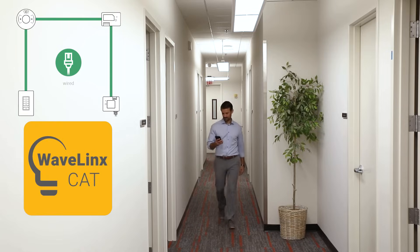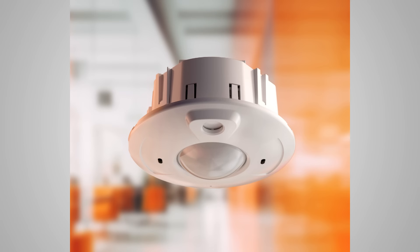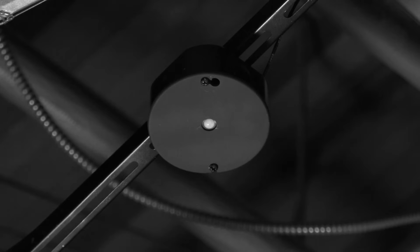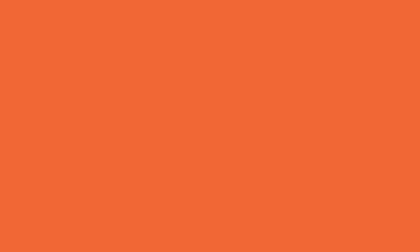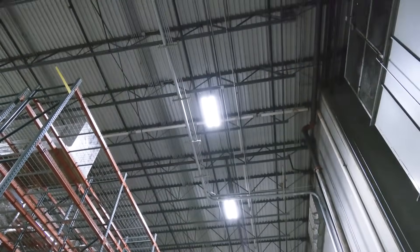Wavelinks offers an unparalleled choice of wired and wireless lighting control product technologies — from simple switches to advanced automation to luminaires with integrated sensors. With Wavelinks, you get next level aesthetics and personalized ambiance and comfort, along with our largest offering of Wavelinks-enabled luminaires with embedded sensing and connectivity.